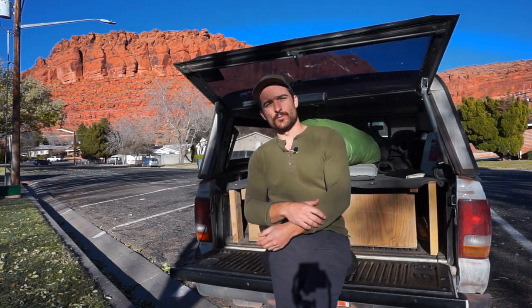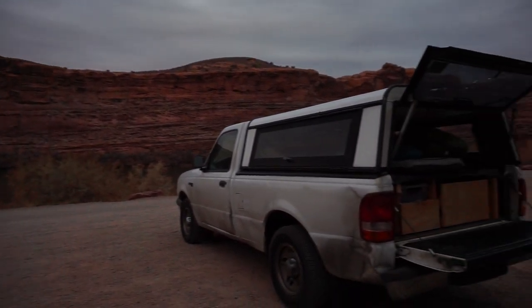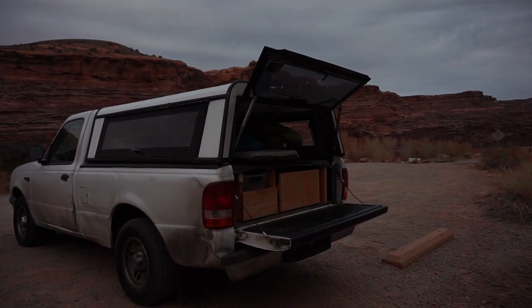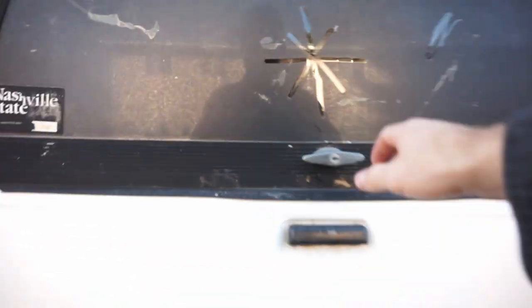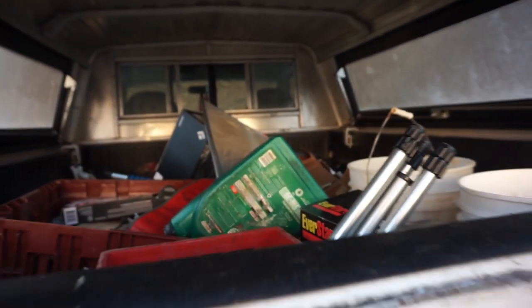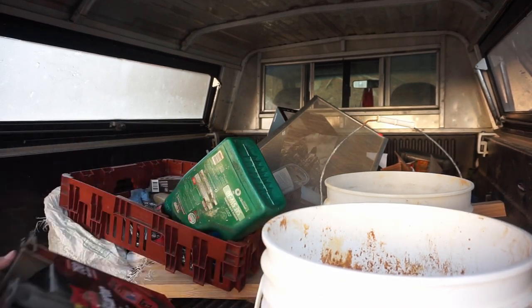Welcome to the world's worst van build. It's not even a van. It's a 1997 Ford Ranger with regular cab, two-wheel drive, and the four-cylinder 2.3 liter engine with nearly a quarter million miles on the clock. In short, it's the perfect road trip vehicle. I'll walk you through how I turned my old Ford Ranger into the worst van build ever and why I think it's perfect.